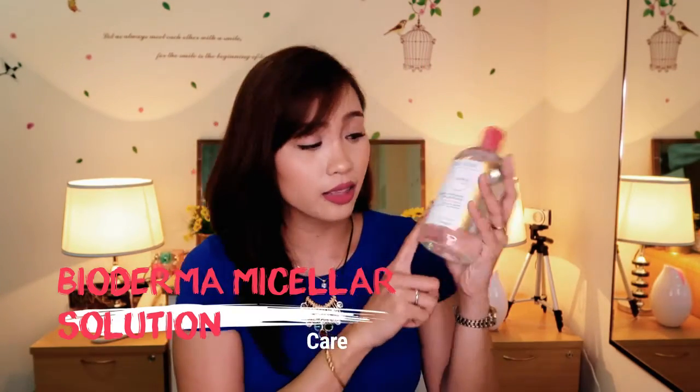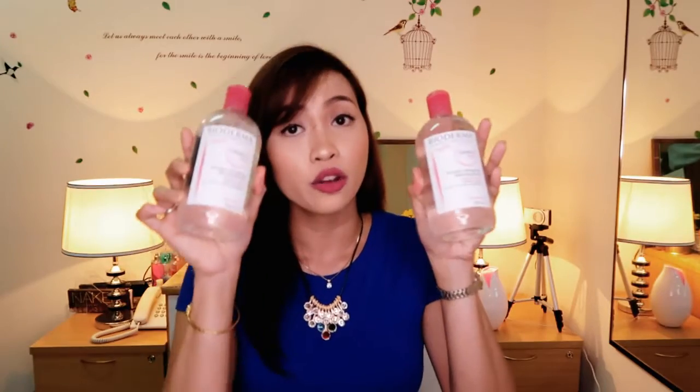Next is the Bioderma micellar solution, for sensitive skin. I got this 500 ml bottle on a buy-one-get-one promo, worth 19 euros or around 1,020 pesos for a total of one liter. This is my go-to makeup remover — I love it because it removes your makeup thoroughly without drying it.